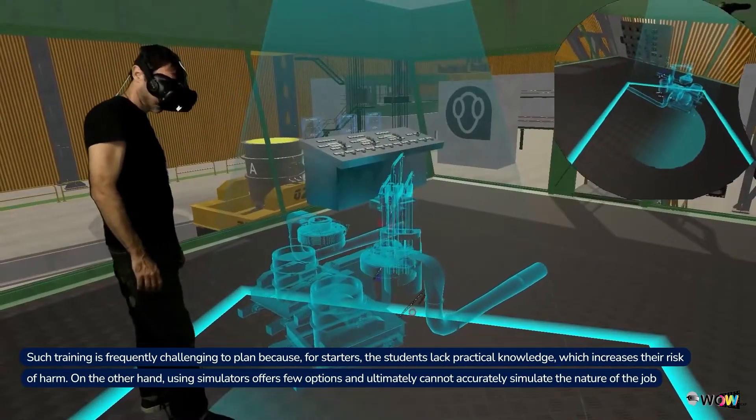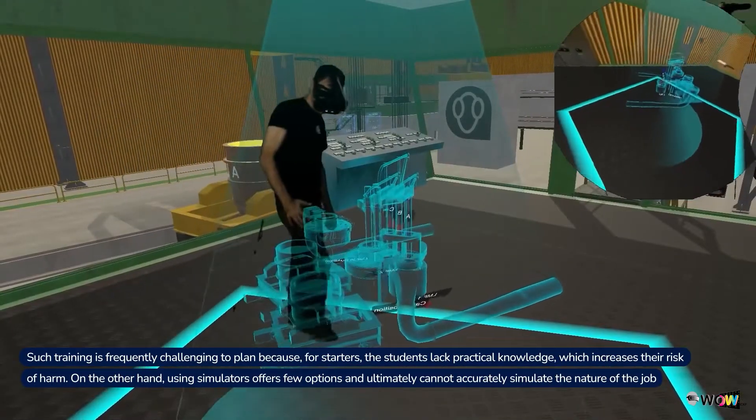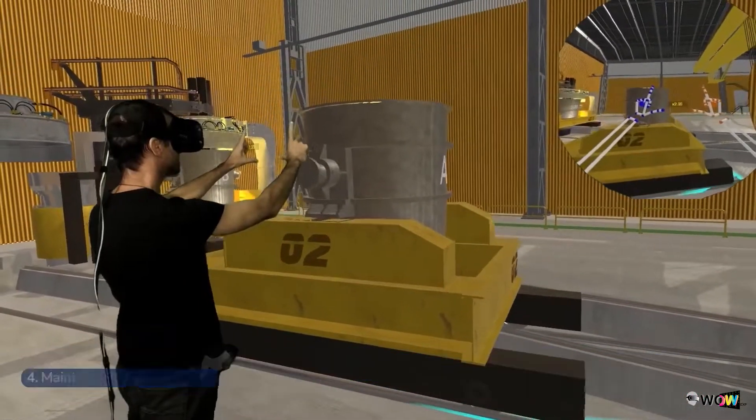On the other hand, using simulators offers few options and ultimately cannot accurately simulate the nature of the job.